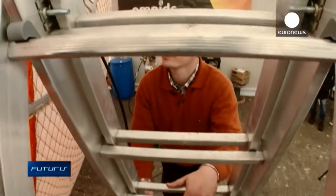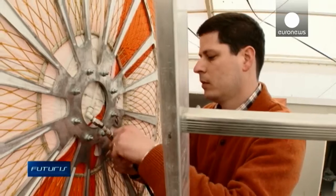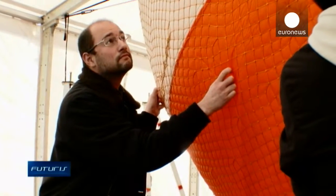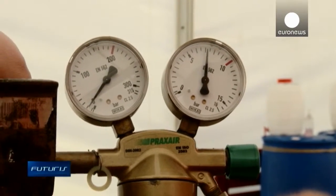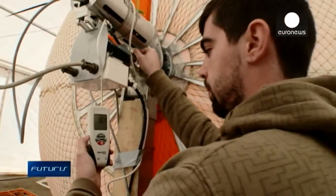This balloon resembles an airship more than a wind turbine, but this European research project is out to produce wind power. Filled with 180 cubic meters of inert gas, this flying cylinder is lighter than air.